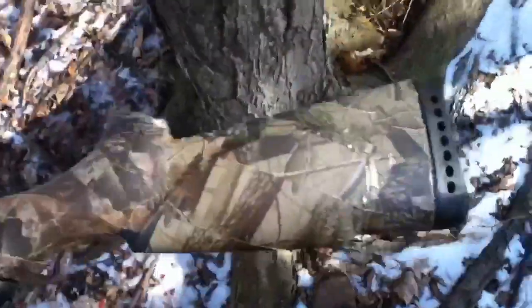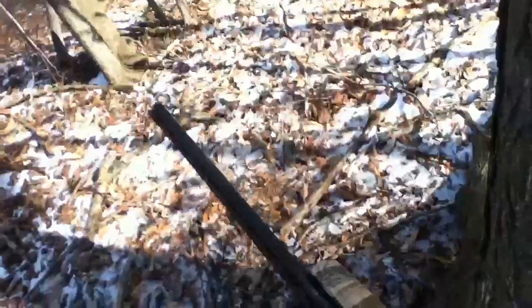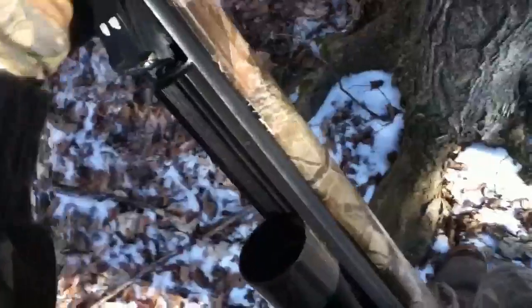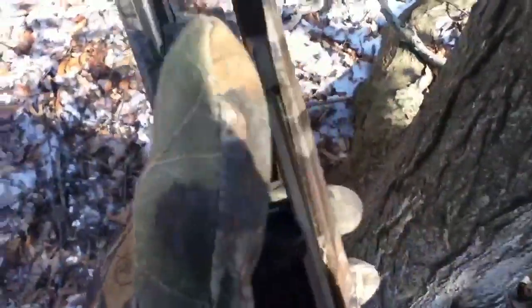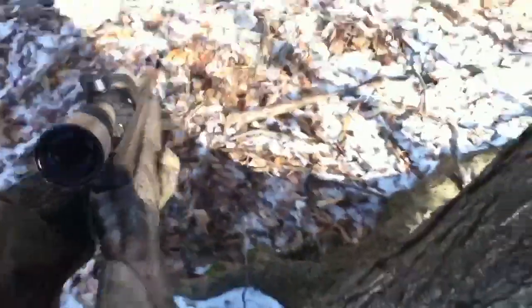This is my gun that I camoed in Realtree Hardwoods. It's the Gamo Shadow Express .22 cal, shooting Crossman Premier hollow points out of it. The camo looks really nice — I love it, as you can tell.